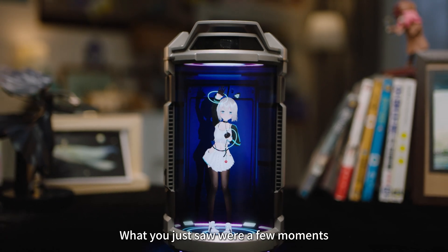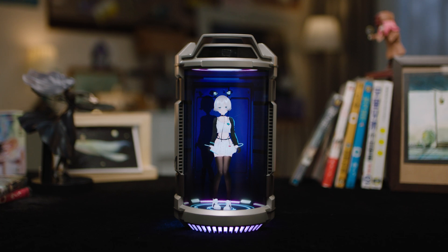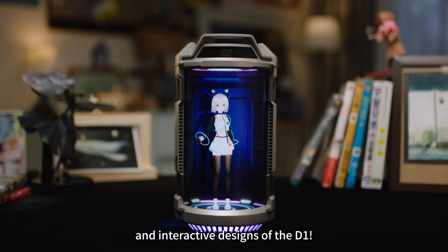Hello there, I'm Pearl. What you just saw were a few moments from my daily life with Asher. Now, let me walk you through all the cool features and interactive designs of the D1.